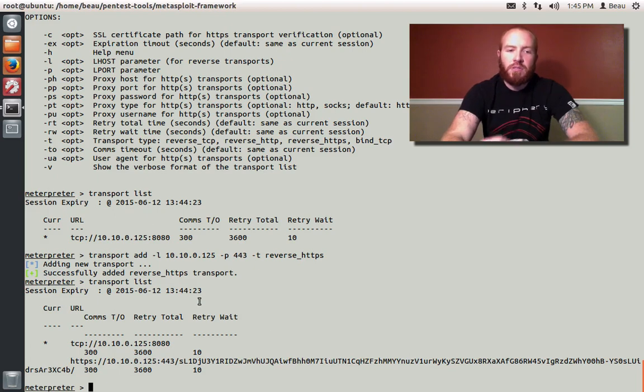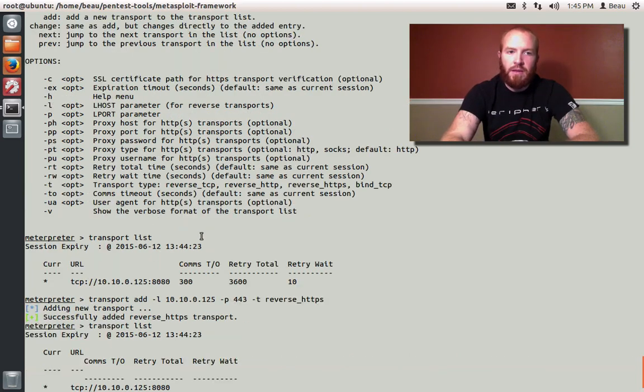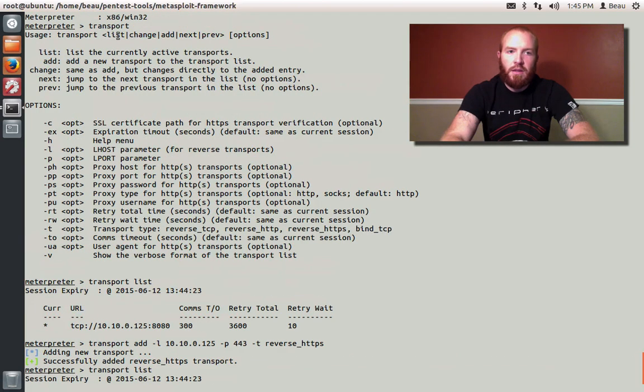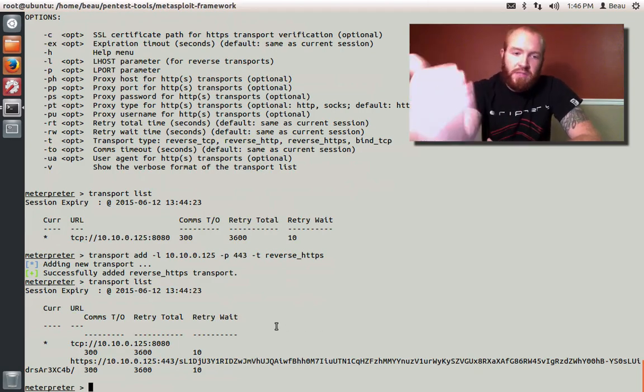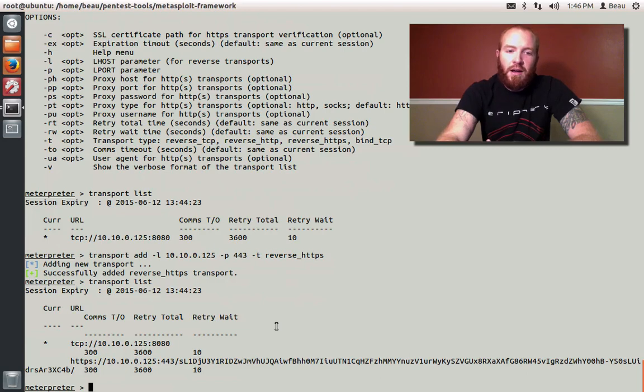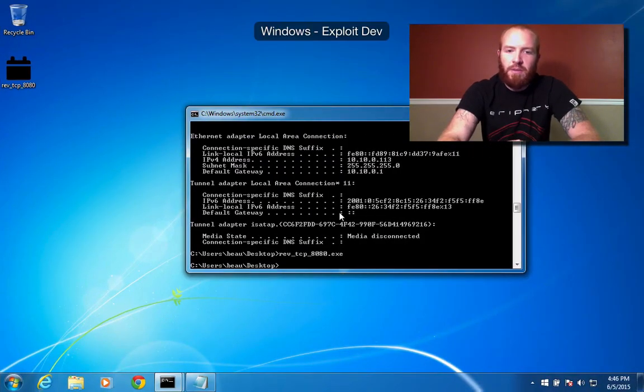You can also manually switch between transports by doing 'transport change,' 'transport next,' or 'transport previous.' You can add as many transports as you want — you could have 100 different handlers listening on different servers around the world and 100 different transports in your single Meterpreter session. So as the IR team starts to kill off your sessions, it's going to start jumping around on them, which is going to make it hard for them to find you.